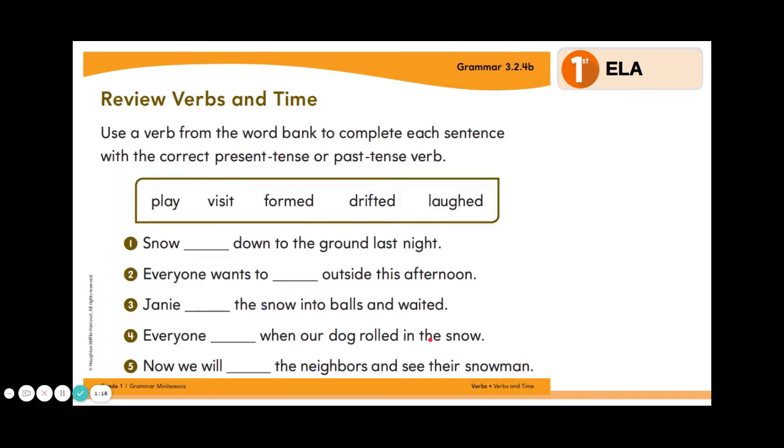Let's do some practice questions. Use a verb from the word bank to complete each sentence with the correct present tense or past tense verb. Our choices are play, visit, formed, drifted, and laughed.